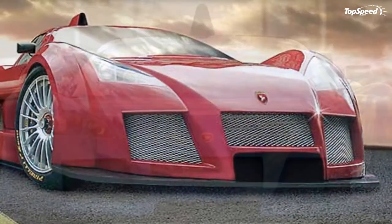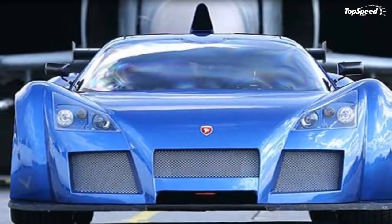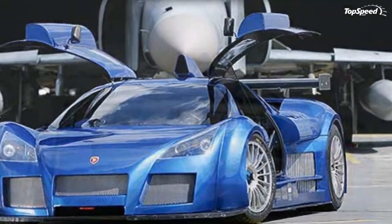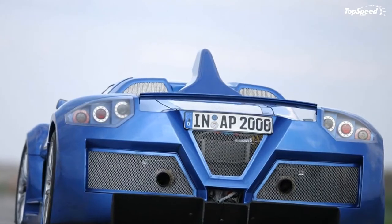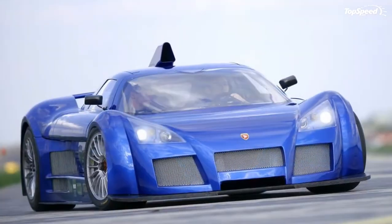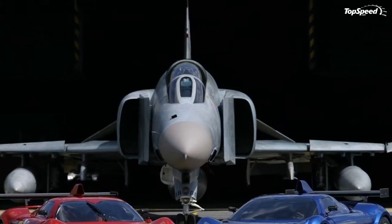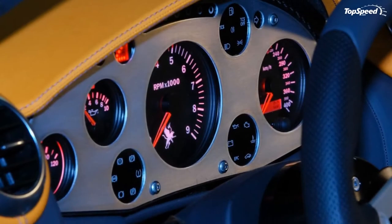Engineers also added a high-set air intake for the engine that provides cool air while vents in the back and rear of the car body provided a clear glimpse of the Apollo's chassis. There's also a diffuser that gives the supercar all the negative lift it needs to stay on the ground while blasting off at insane speeds.